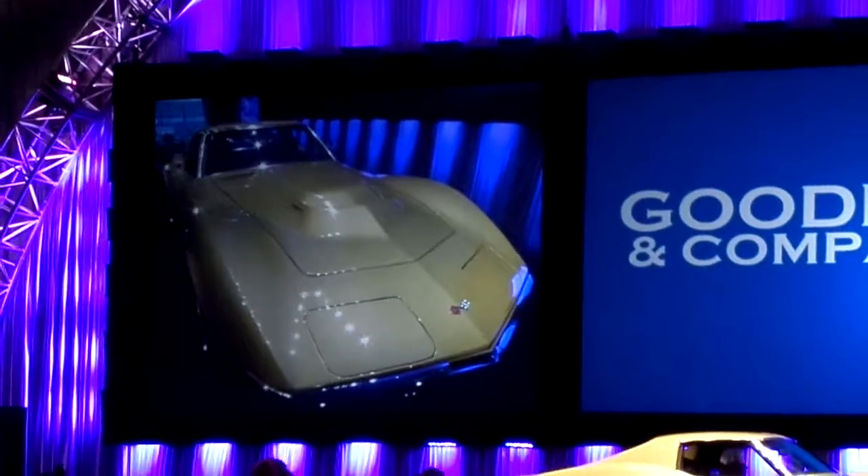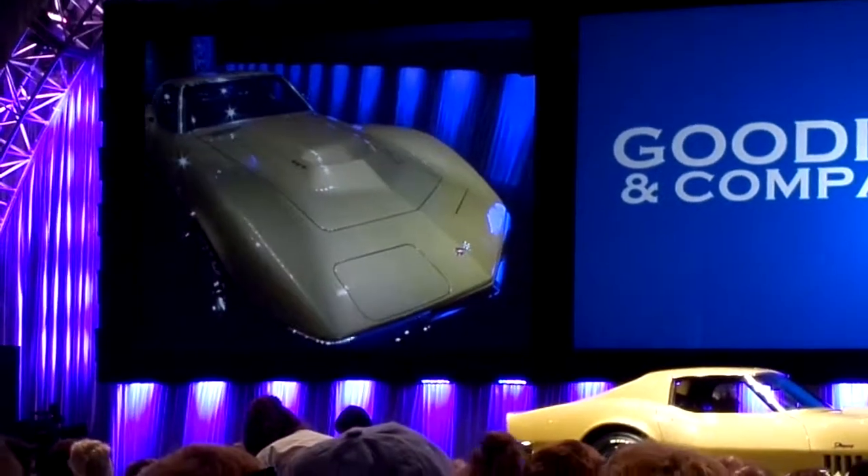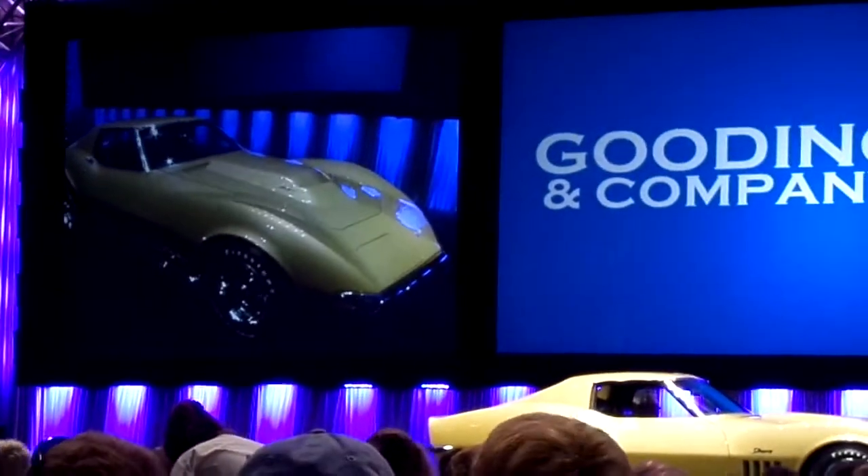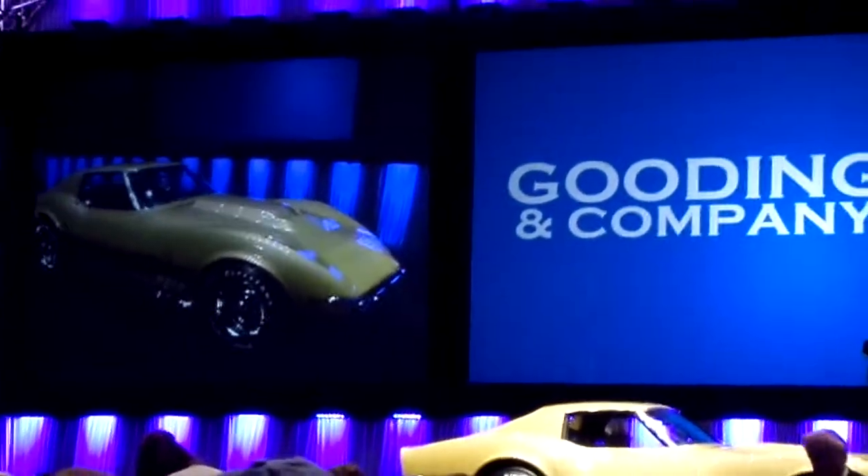Recently freshened by works specialist Kevin McKay, one of the great Corvette restorers. Lot 29. Rare car. Three owners from new. Put me in — 300,000.